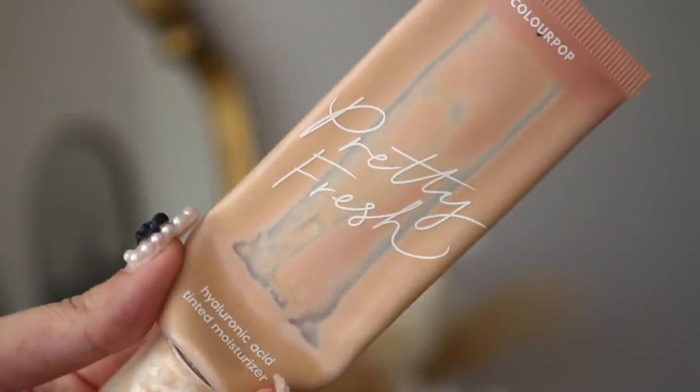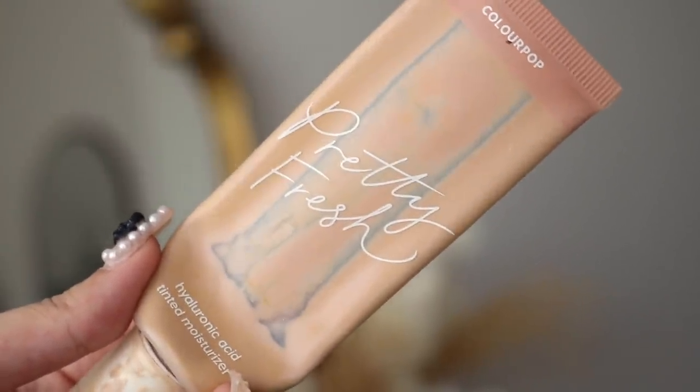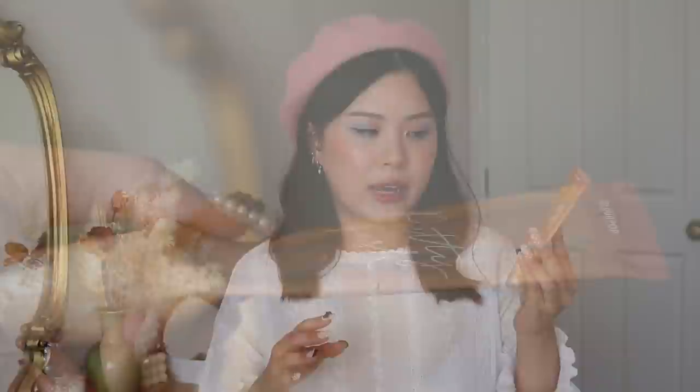I'm going to add in one more product in the foundation category because I really do want to finish this one up as well. It's a random sporadic add-in to the plan. I'm going to add in the Colourpop Pretty Fresh Tinted Moisturizer. I'm pretty much almost done with it — I really don't have much left. I've had this for a while now and I just need to finish it up. So on my off days I've been using this one, and on my filming days I'll use the Urban Decay one. I really want to finish these up before they go bad and break out my skin.